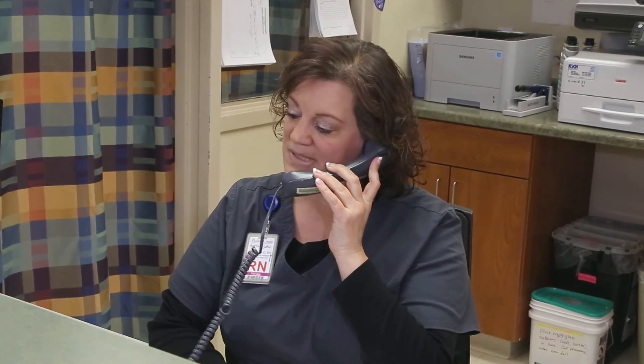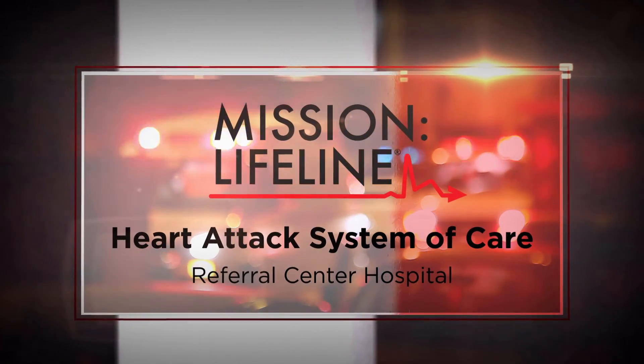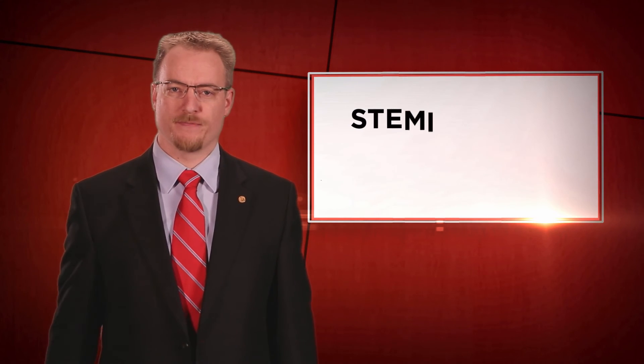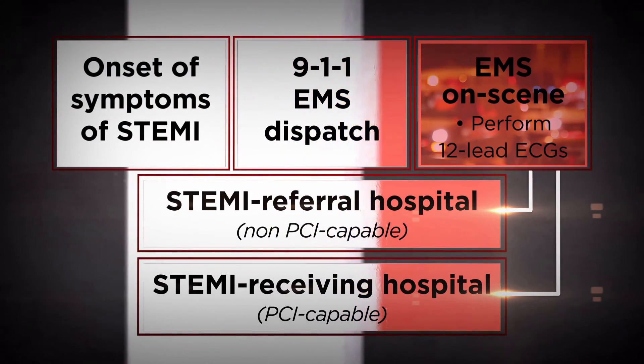STEMI alert to the emergency room. Each year, hundreds of thousands of Americans have the most serious type of heart attack known as an ST elevated myocardial infarction, or STEMI, in which blood flow is completely blocked to a portion of the heart. Mission Lifeline seeks to save lives by closing the gaps that separate STEMI patients from timely access to appropriate treatments.